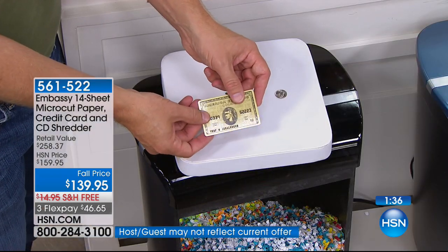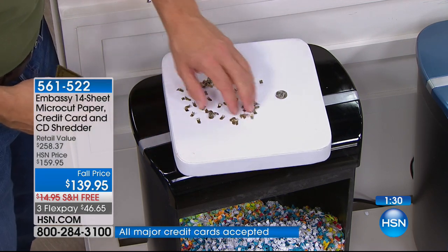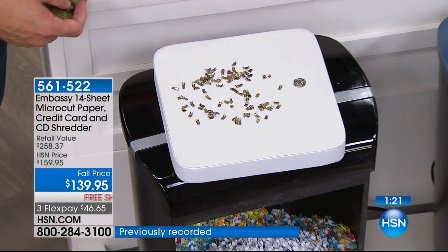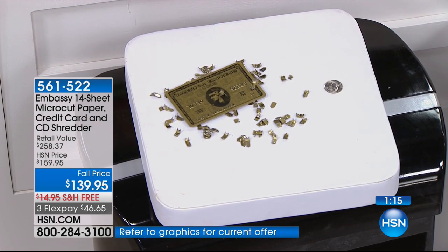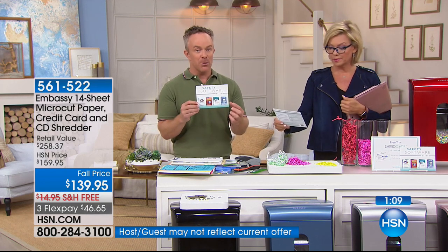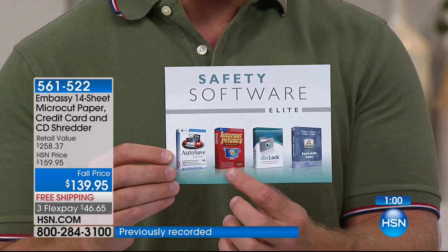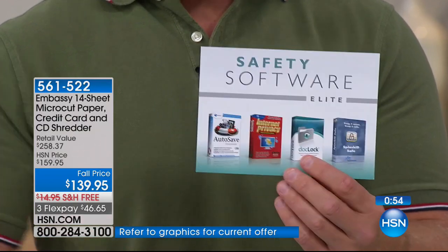We all have dense things we want to get rid of — credit cards for example. We bend them, we try to cut them up. Look at that same credit card — how many little pieces. I don't have the time to cut it up that small, but look at how small that is — about the size of a dime, if not smaller. Is it Cali's credit card or a Visa or American Express? It doesn't matter. You also get software titles — over $100 of extras to protect your identity virtually: Splash ID, Doc Lock, internet privacy, and Auto Safe Essentials.